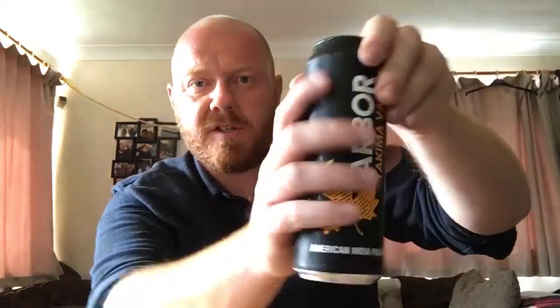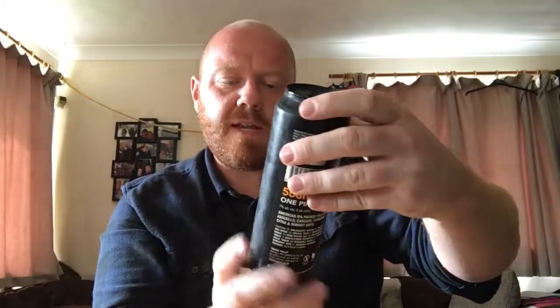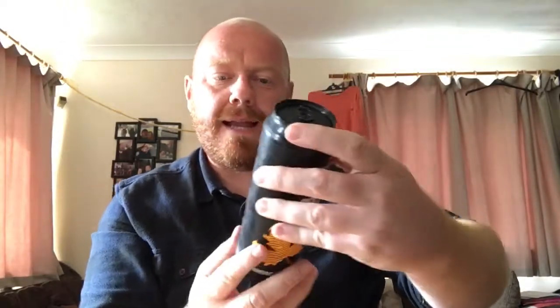Hello and welcome back to another one of Paul's Beer Reviews. Today I've got another beer from Arbor for you. This one is an American IPA called Yakima Valley. It's coming in at 7% ABV.